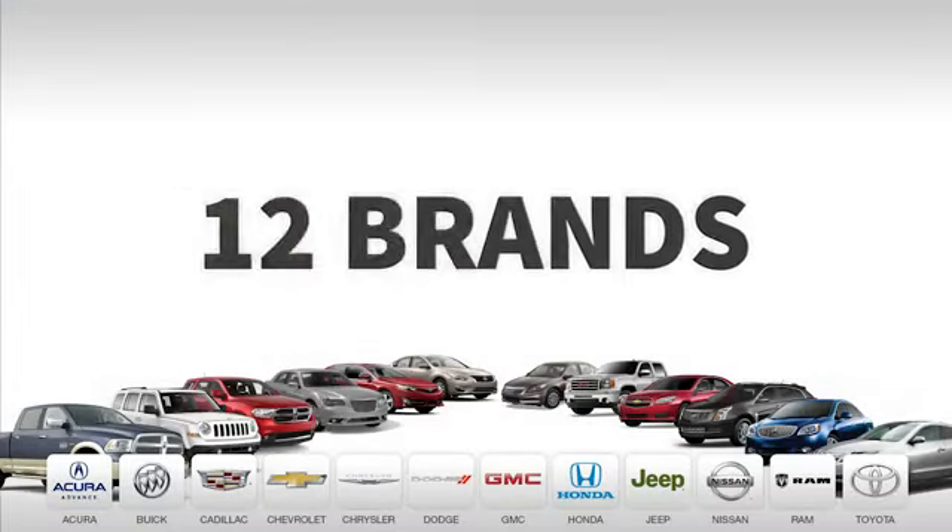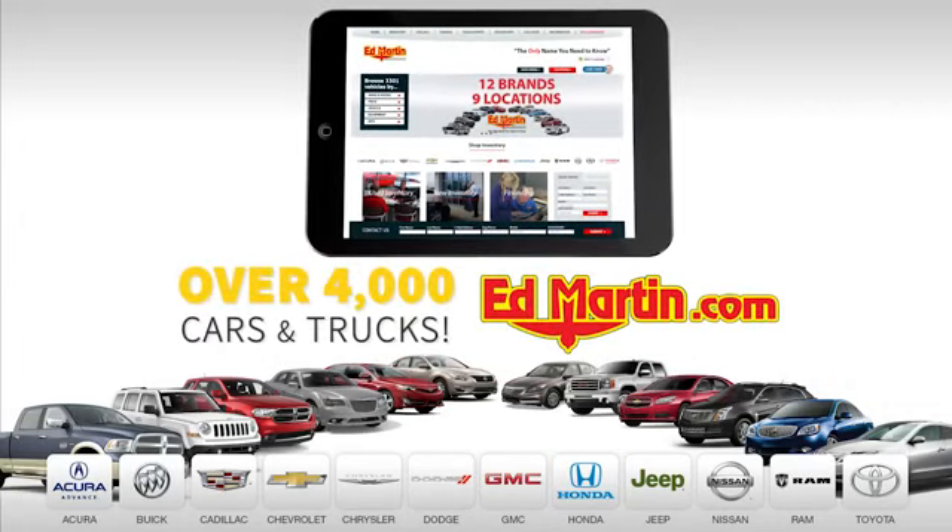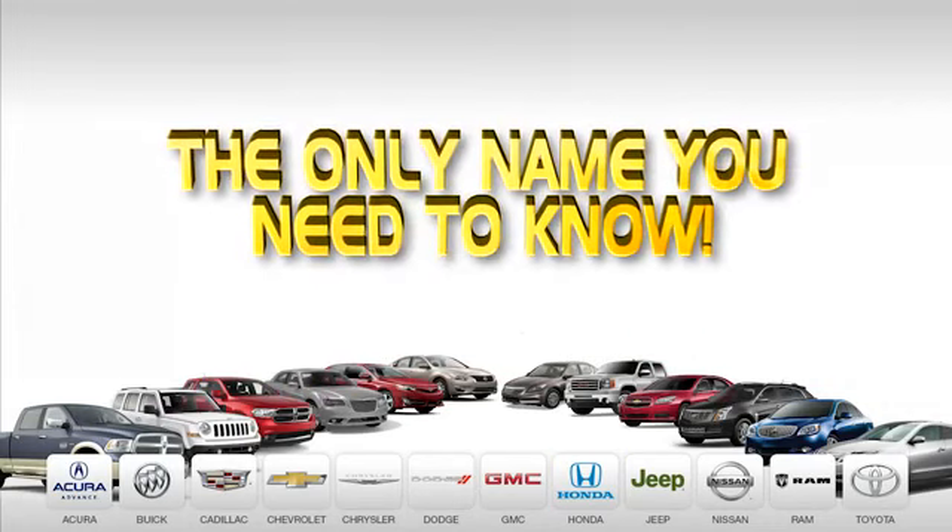Nine convenient locations, 12 top selling brands, and over 4,000 new and used cars and trucks online at edmartin.com. Ed Martin is the only name you need to know.